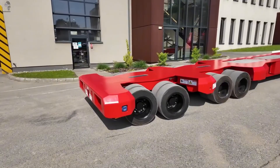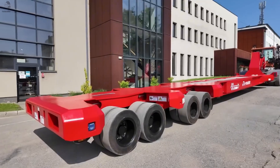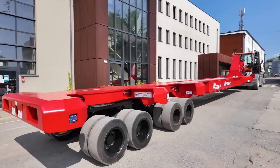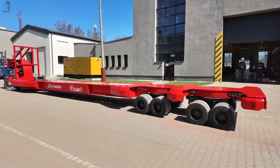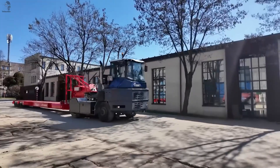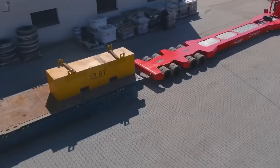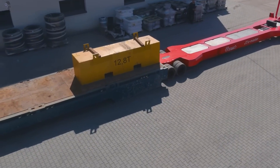No fuel, no emissions, just raw intelligent power — saving fleets up to $35,000 every year. Its electro-hydraulic system runs completely on its own, with no need for power from the tractor. Compatible with everything from modern electric rigs to classic diesel haulers, this isn't evolution. It's the new era of transport.